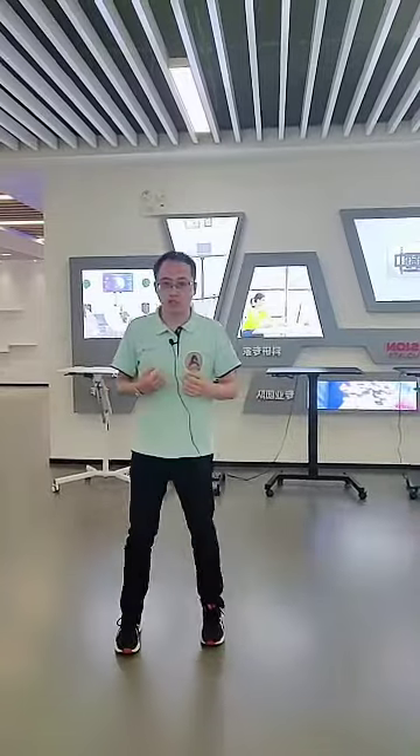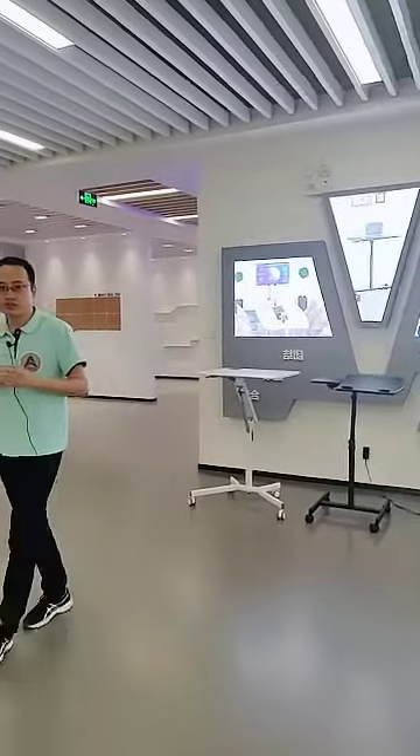I will show you around our showroom. Vision Mount was built in 2006 and we are a listed company. In 2010 we entered the domestic market, and in 2013 we entered the market of monitor arms. We were listed in 2015, and until now we have more than 15 years in this field.